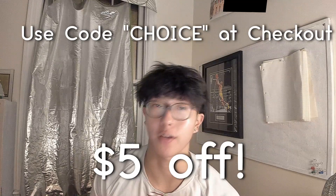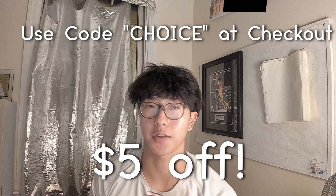If you want these products, use code CHOICE at checkout or click on the affiliate link in the description. I appreciate it. Make sure y'all like, subscribe, and comment — peace.